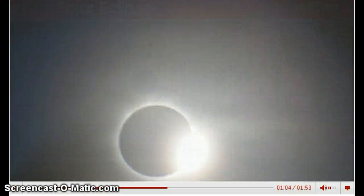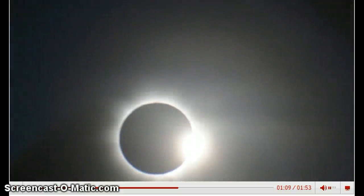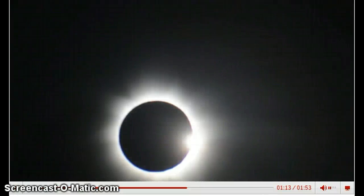Astronomers view solar eclipses with excitement. During a total solar eclipse, the Sun's corona is visible surrounding the moon's shadow. The corona is the outer atmosphere of the Sun.